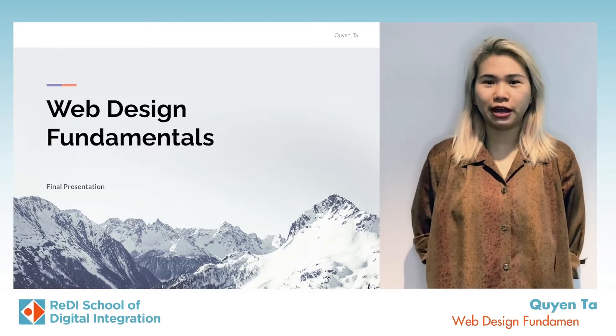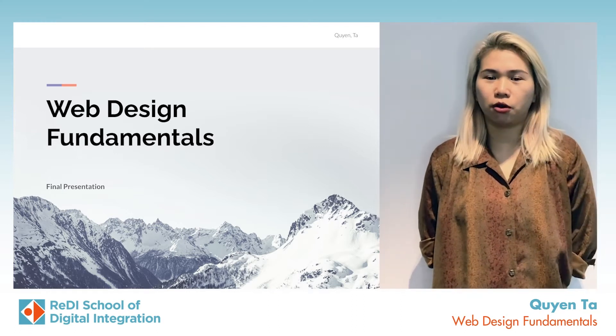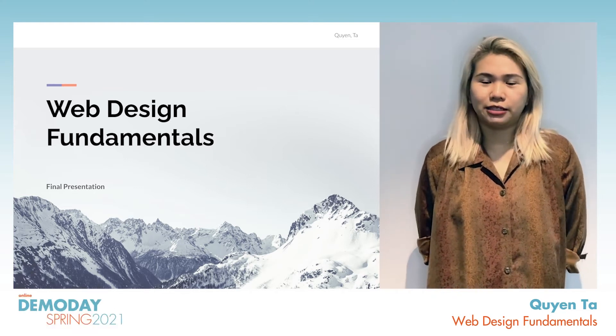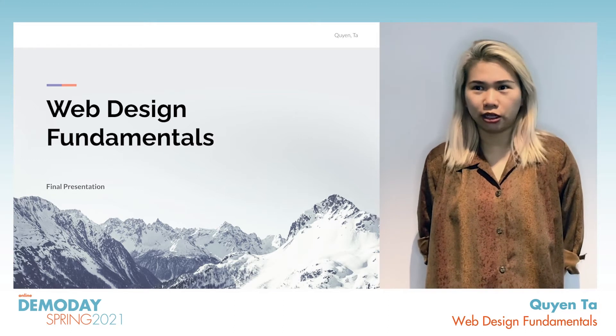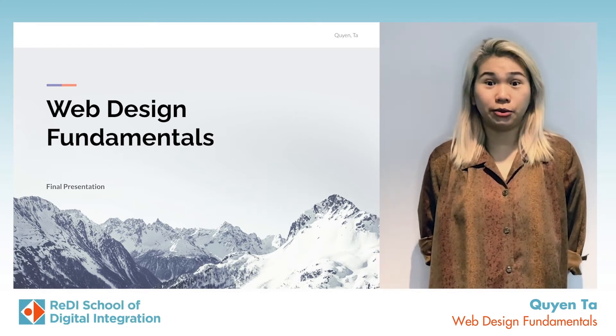Hi everyone, my name is Quynh. I'm from Vietnam and I'm here today to present my final result for the course Web Design Fundamentals. First thing first, my classmates and I want to say our thanks to Reddy, especially our tutors, for all the knowledge and support that you give us.